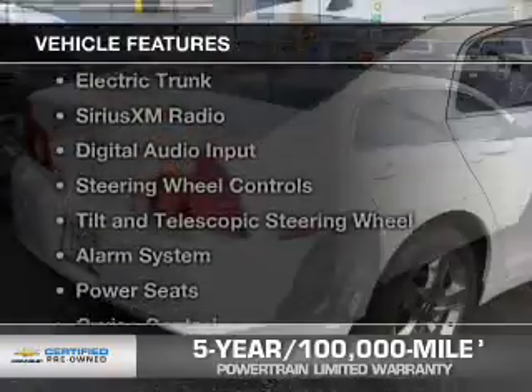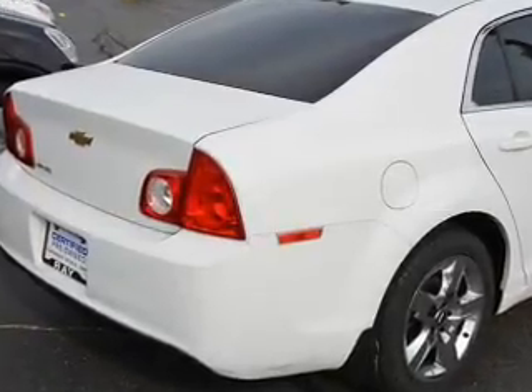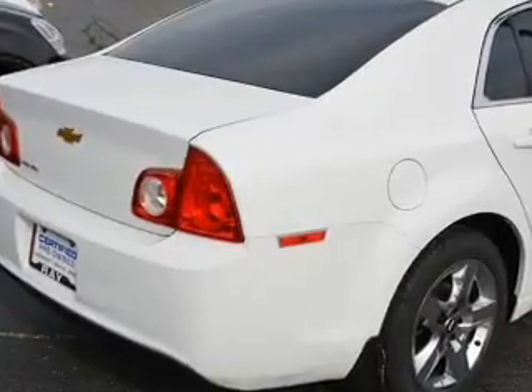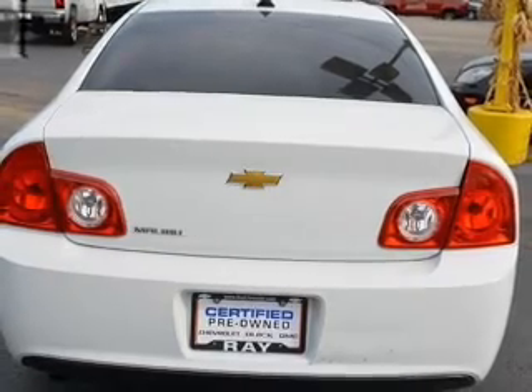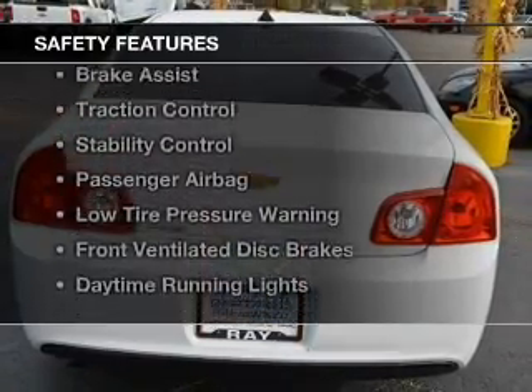The features include Internet connectivity, electric trunk, Sirius XM satellite radio, digital audio input, steering wheel controls, a tilt and telescopic steering wheel, an alarm system, power seats, cruise control, and keyless entry.